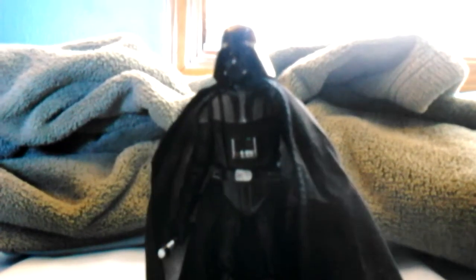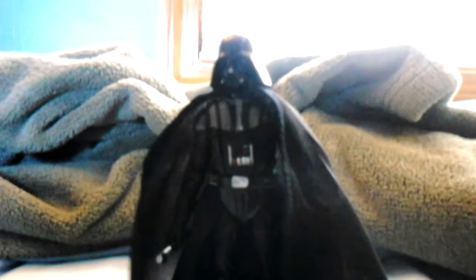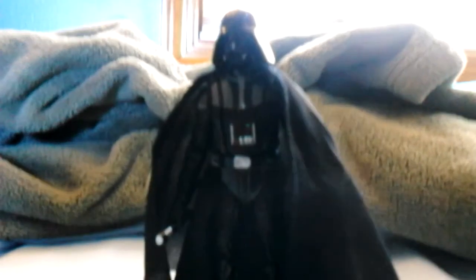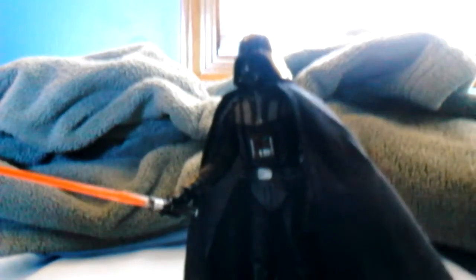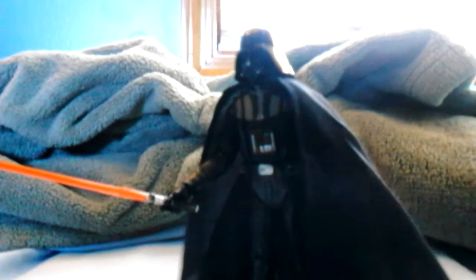The next figure is a new Darth Vader — the Black Series Darth Vader. He's very flexible and a very accurate-looking figure. He comes with the lightsaber hilt and the lightsaber itself.